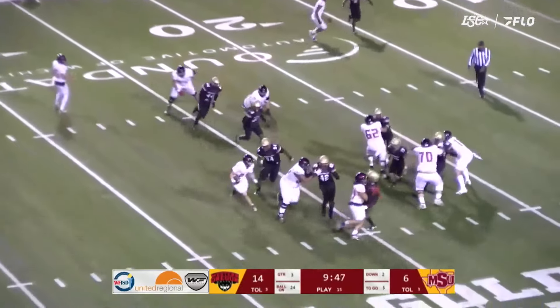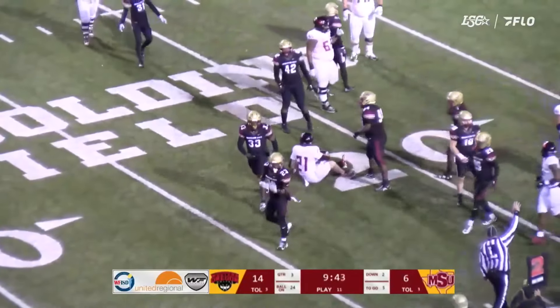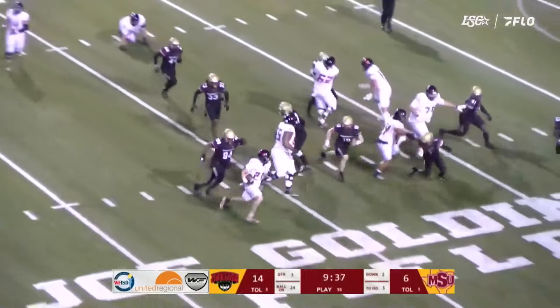It's a good snap, the hole, the kick is up. The kick is perfect — right down the middle, a center cut for Carlson. That gives him 27 yards on the game.